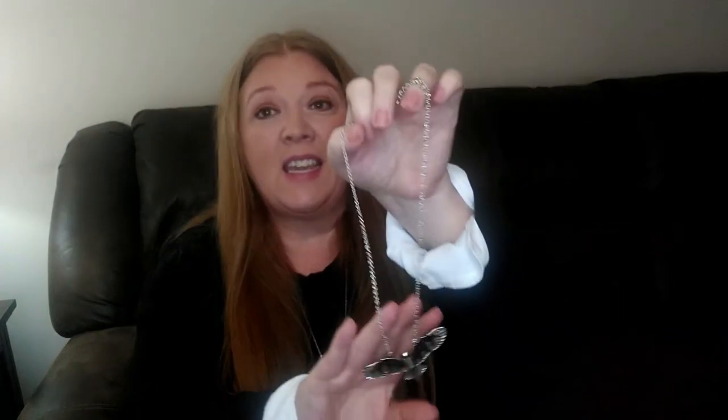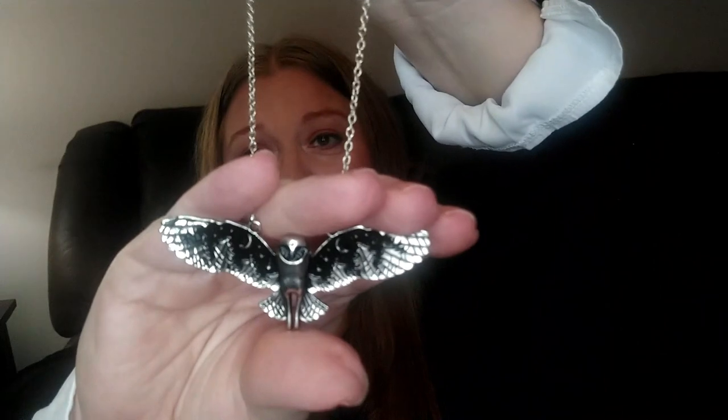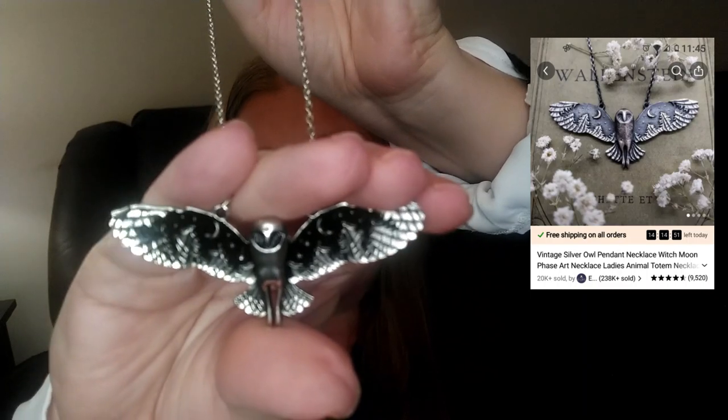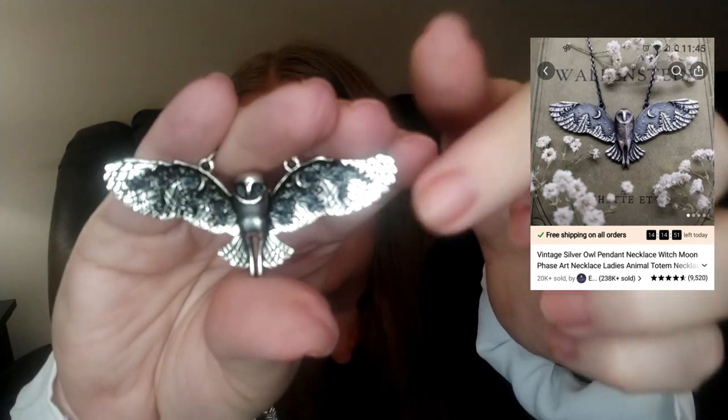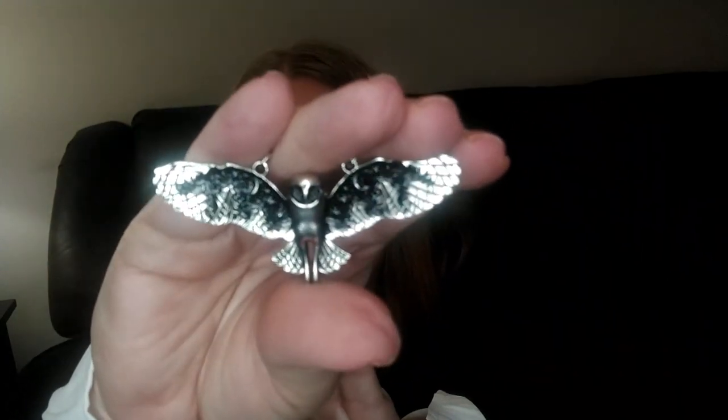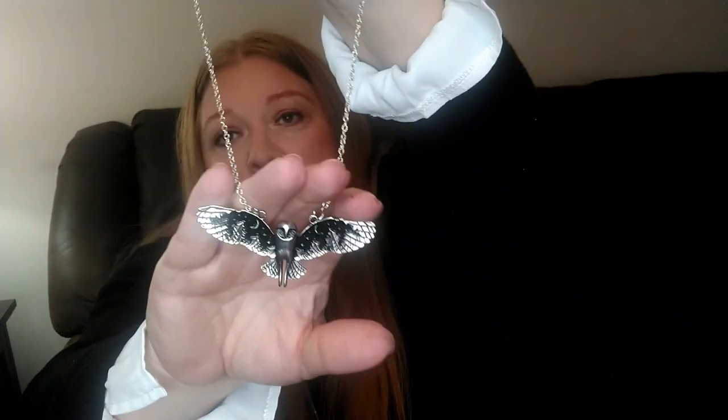Still on the subject of jewelry — Temu has the best prices on jewelry. I saw this necklace on the website and thought it was so pretty. It's an owl and the owl has these little crescent moons on its wings. I do love owls — as a matter of fact, the necklace I have on now is also an owl. I just love this, I think it is so pretty.